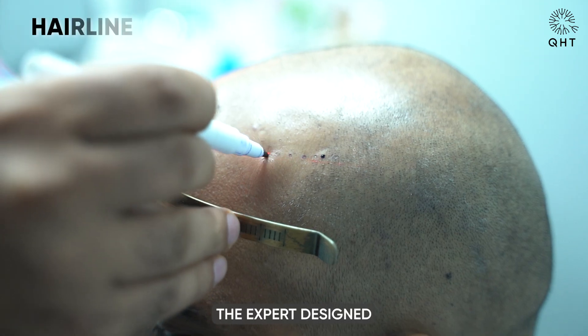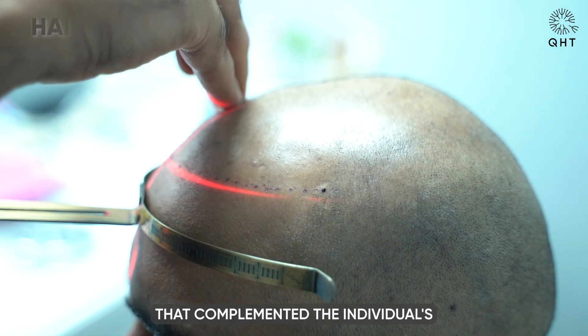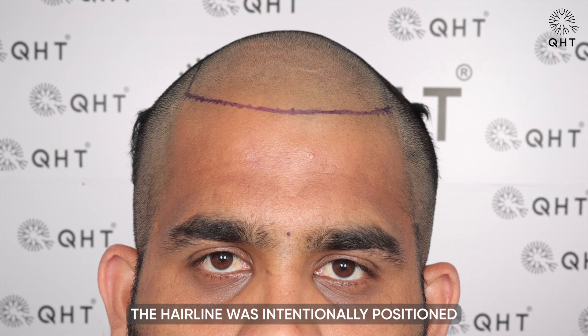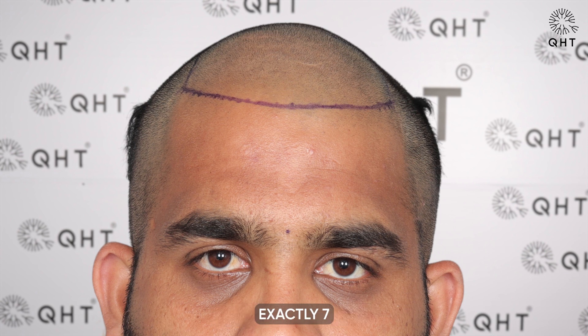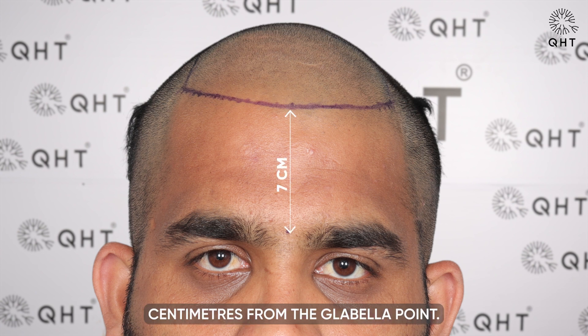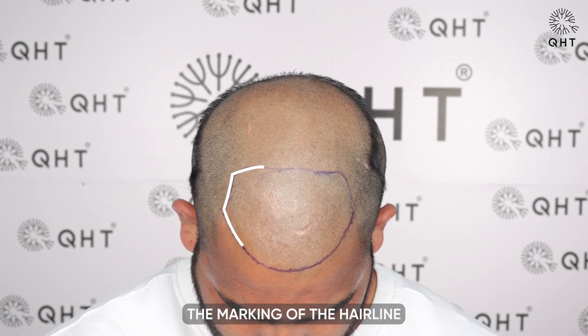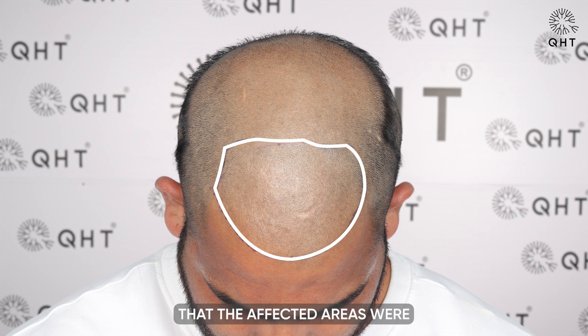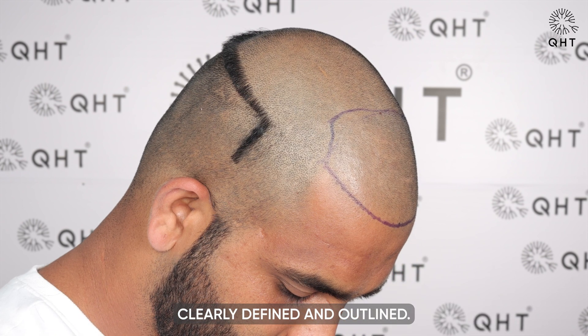The expert designed a custom-shaped hairline that complemented the individual's natural facial structure. The hairline was intentionally positioned lower in the middle, exactly 7 cm from the glabular point. The marking of the hairline was carried out with precision, ensuring that the affected areas were clearly defined and outlined.